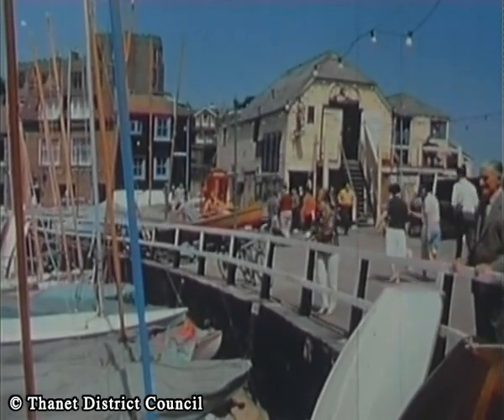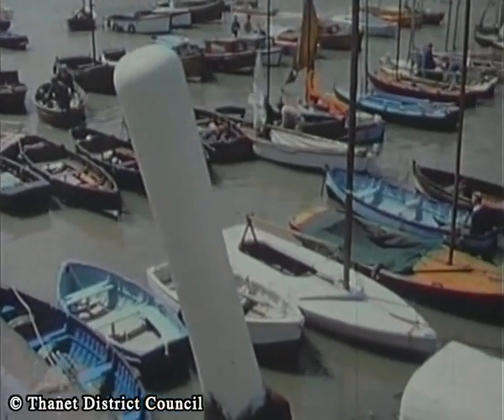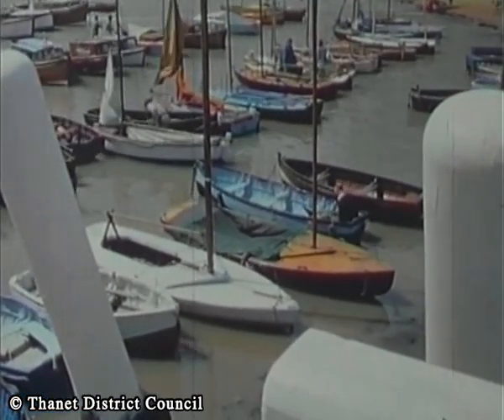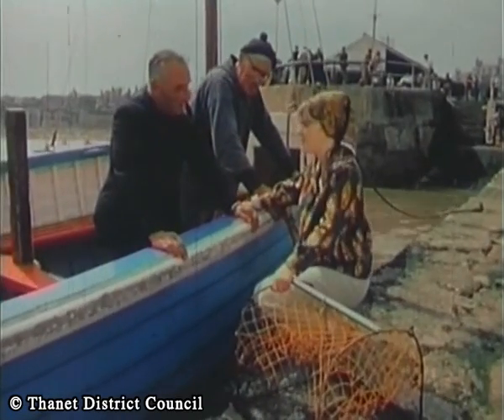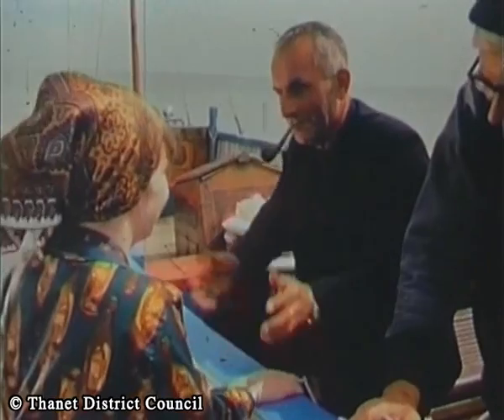Quite an assortment of small boats sail from here and if you feel like a sea trip or a spot of fishing, this is the place to come. Or if you just want to talk fishing, there's always a friendly here, and maybe the old story about the one that got away.